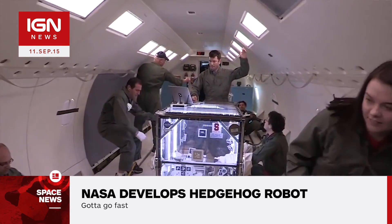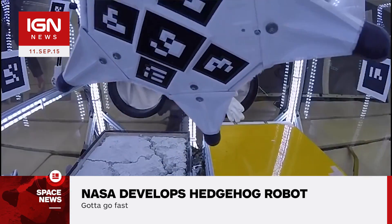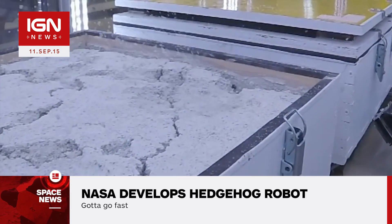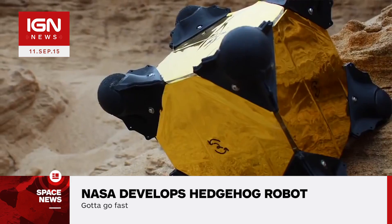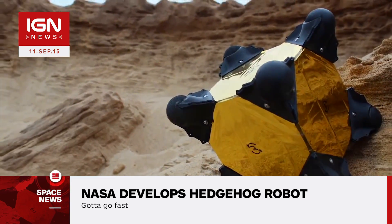In June, two prototype robots were tested on board the NASA C9 as part of the Reduced Gravity Research Program, and demonstrated several types of maneuvers that would be useful for exploring the surface of relatively small bodies in space.